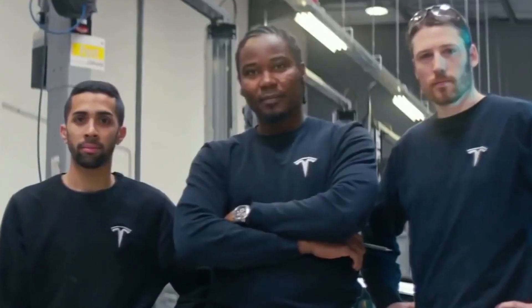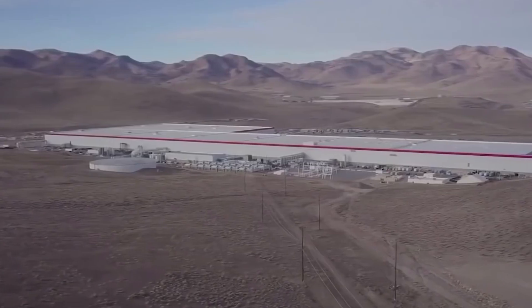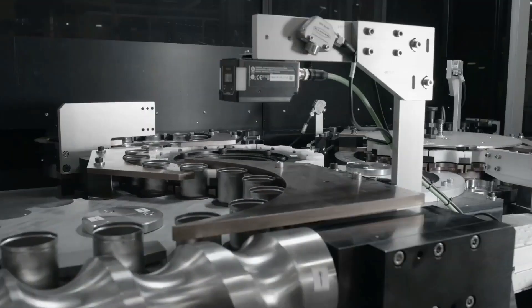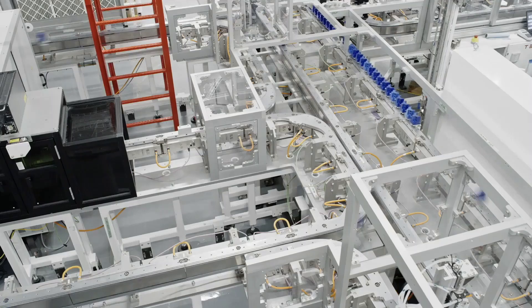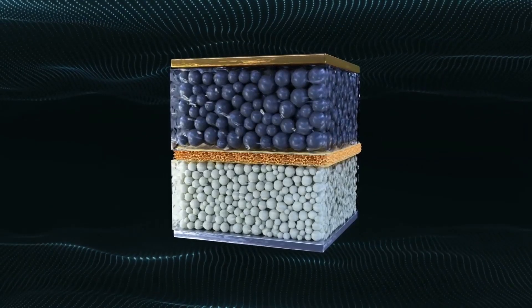A former Tesla GigaTexas employee revealed that workers had begun working at night and would be working three shifts. InsideEVs.com posted an article stating: "No matter which drone flyover videos you watch, it's quite clear that the Texas factory is in high gear. In fact, this has been the case for many months, even long before Tesla hosted the official grand opening and delivery party at the factory."